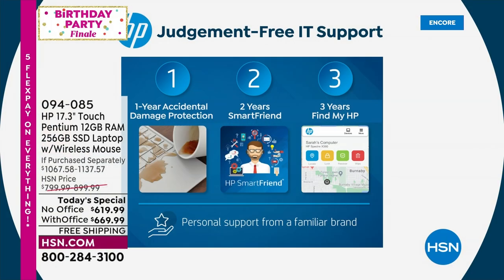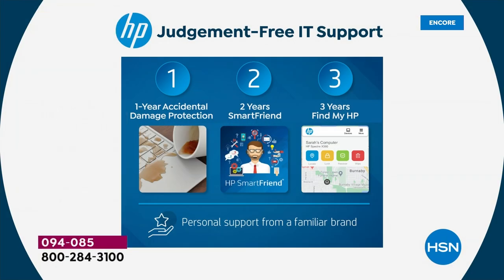Number one: one year of accidental damage protection. If you drop your computer, spill on it, or your kids knock it off the table, HP will repair with original HP parts or replace your computer free of charge for a full year — like a mulligan in golf. Number two: two years of HP Smart Friend support, available 24/7 for any question, no matter how big or small.